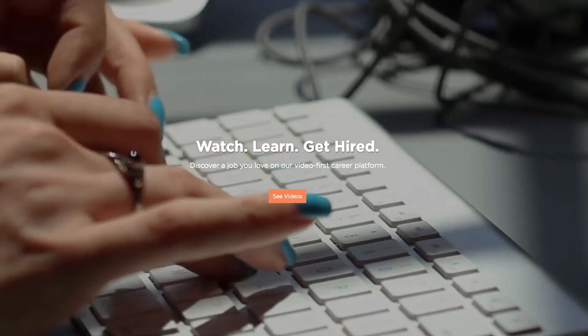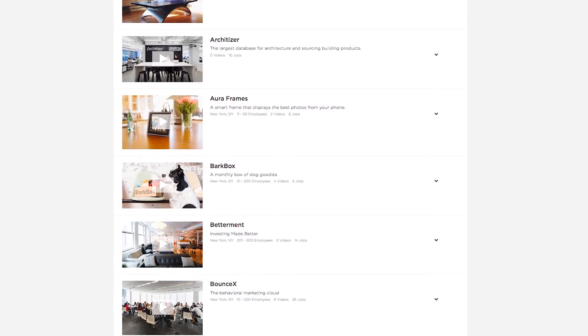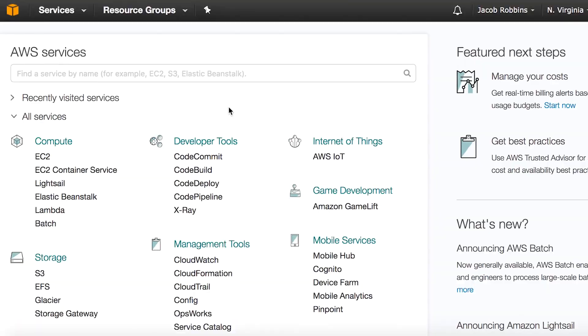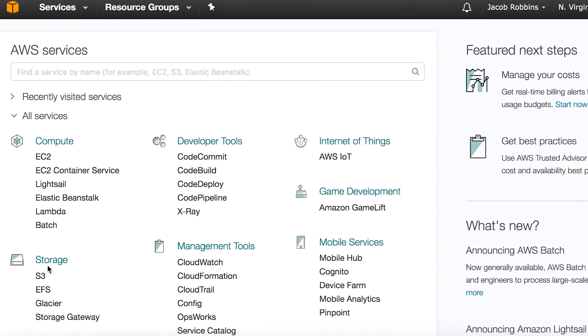My name is Jacob Robbins and I'm the CTO of Uncubed. Uncubed provides you with the best jobs and opportunities at innovative companies. Today I'm going to show you how you can put a small website online quickly, easily, and for very low cost — by low cost I mean as low as two or three cents a month. The trick is using Amazon Web Services, which provides wholesale pricing for online computer resources in the cloud, the equivalent of shopping at Sam's Club or Costco instead of your local grocery store.